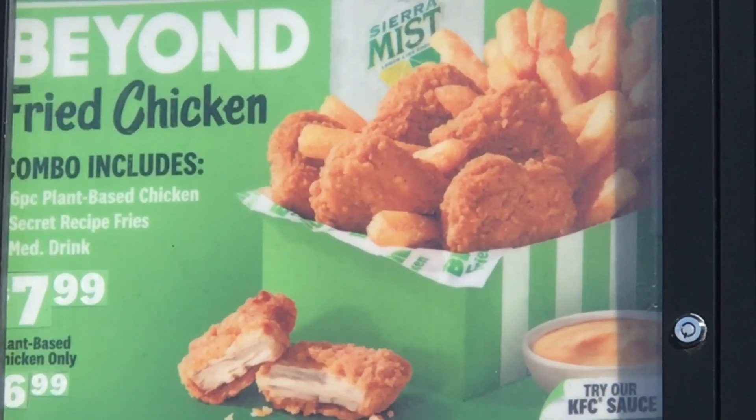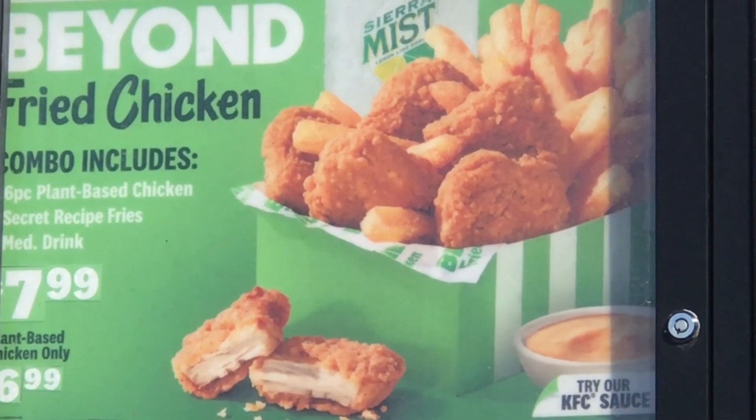This is your girl Sharon Elliott. Today I am going to try the Beyond Fried Chicken from Kentucky Fried Chicken — this is the Beyond Fried Chicken combo.